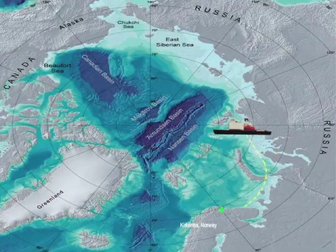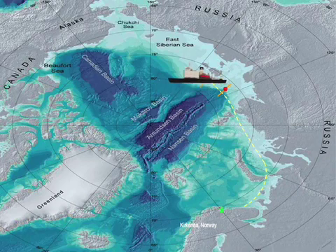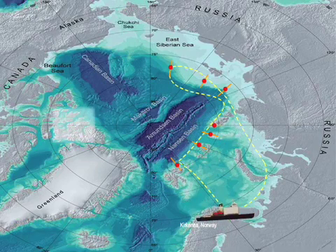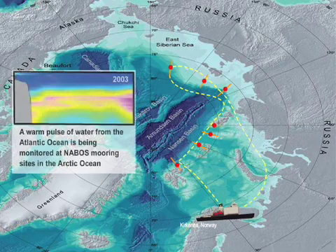Sailing from Kirkenes, Norway, the expedition travels along a path deep into the Laptev and East Siberian Seas. To give a broad picture of ocean activity, the route is strategically located in areas key to circulation patterns and along the deeper basins and shallow shelf boundaries.